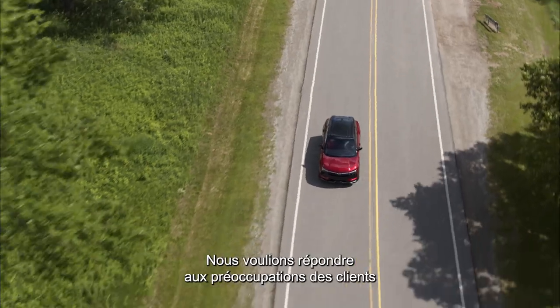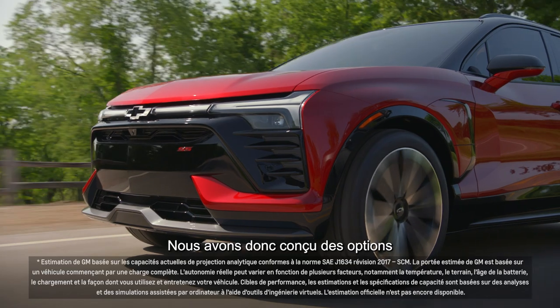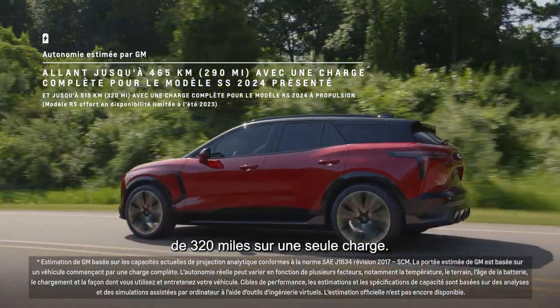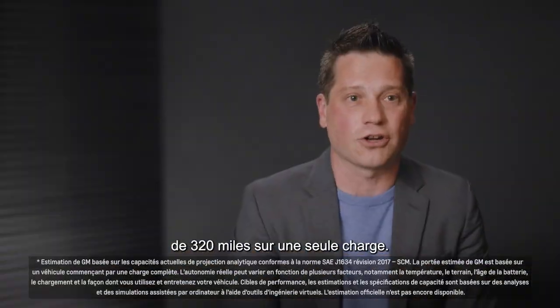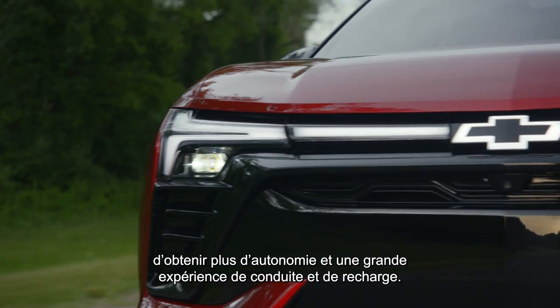We wanted to address customer concerns that electric vehicles don't go far enough, so we've engineered options that have a GM estimated available range of 320 miles on a single charge. The Altium platform is all about getting more range and a great driving and charging experience.